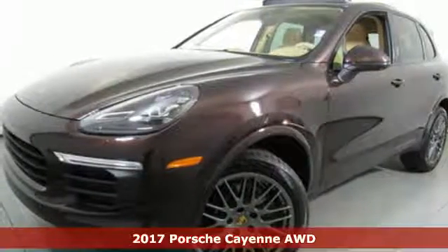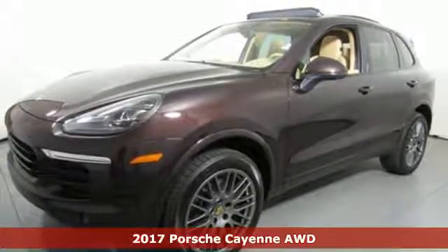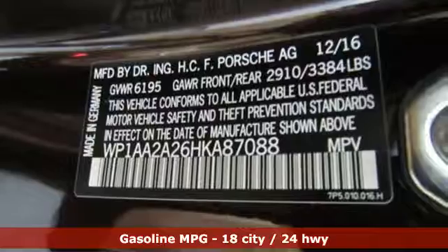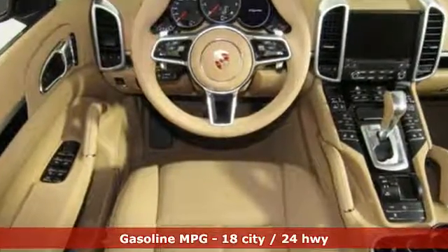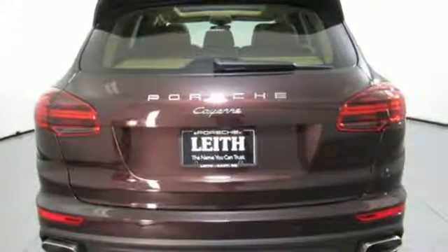Here's a 2017 Porsche Cayenne. What happens when you spice up capability? This Cayenne is built to handle your logistical needs as well as your fervor for fun. The athletic prowess and sporting heritage can be seen in the design and felt behind the wheel.